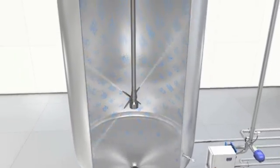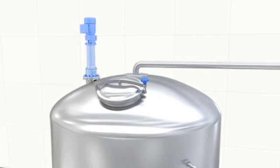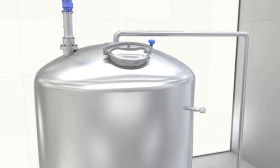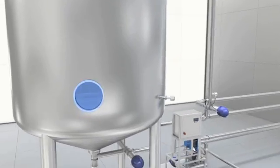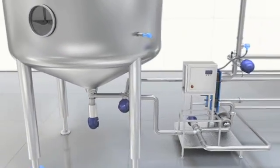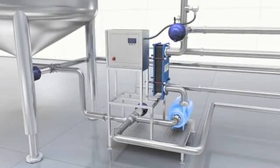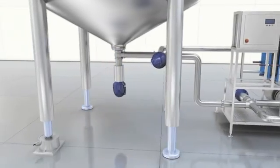Alfa Laval also offers tank covers, agitators, tank cleaning equipment, installation material, sight glasses, instrumentation, plate heat exchangers, pumps, tank outlet valves, and tank legs.